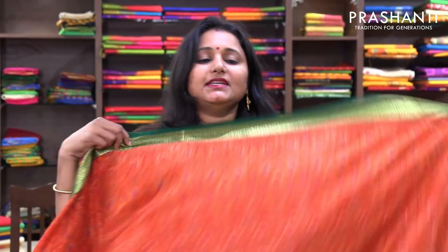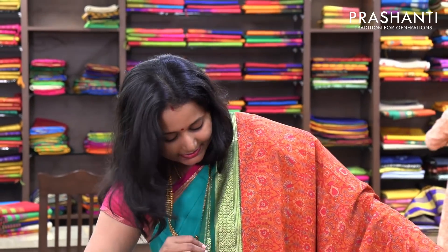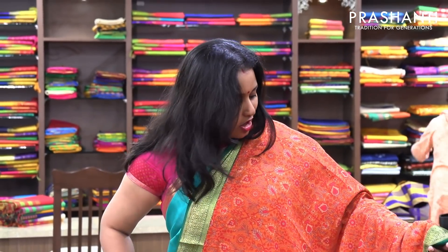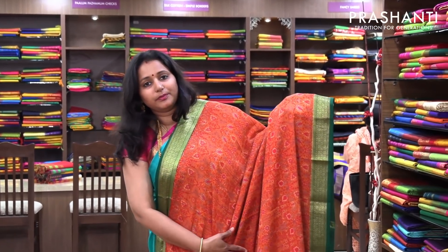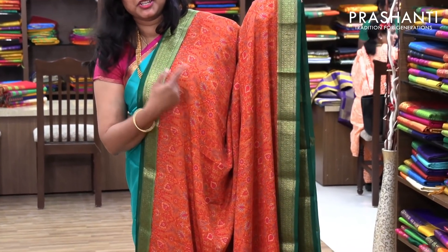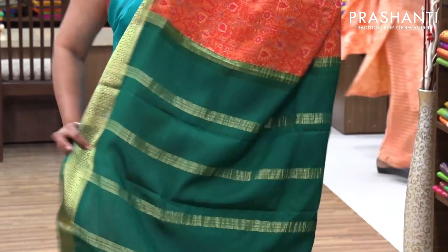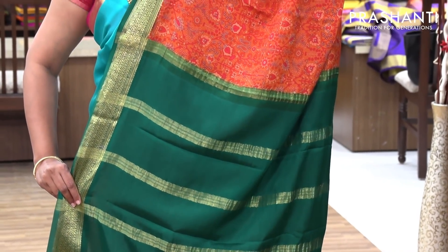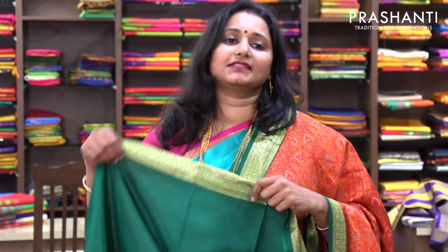The next one is a very pretty orange with green combination — again a printed saree. It has got beautiful floral prints in different colors. If you take a closer look you can see the beautiful print on the saree. It has got a contrast green border, a traditional border woven in golden zari, with a beautiful plain pallu in green. And a contrast green blouse. Priced at 6,630.